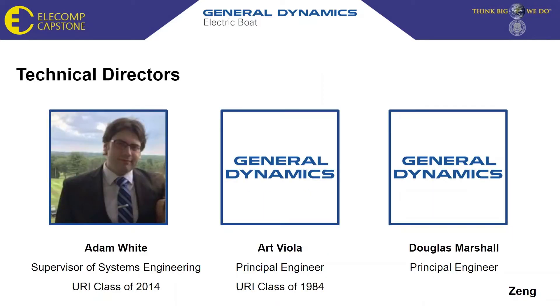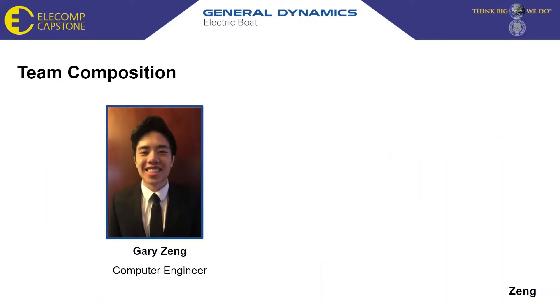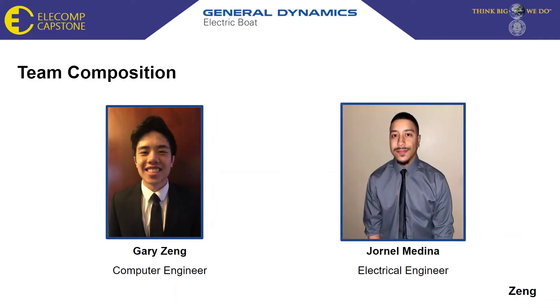Our technical directors are Adam White, Art Viola, and Douglas Marshall. I am Gary Zhang and I am the computer engineer in this project, and I am here today with my team member Jornel Medina, who is the electrical engineer.